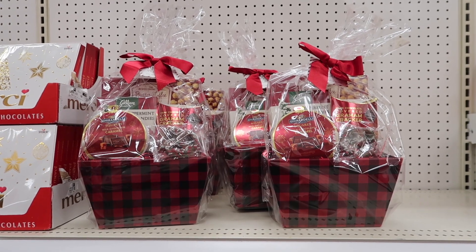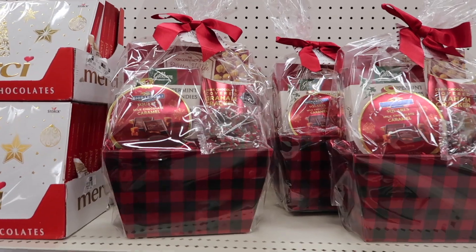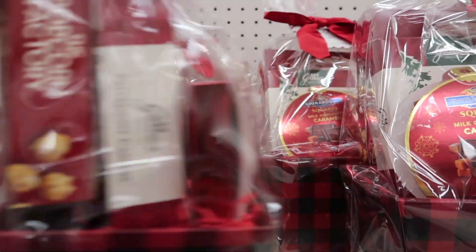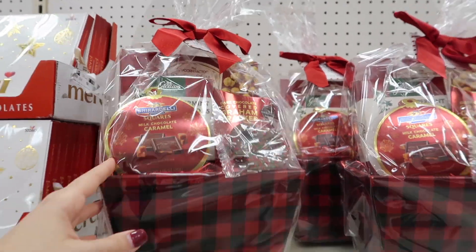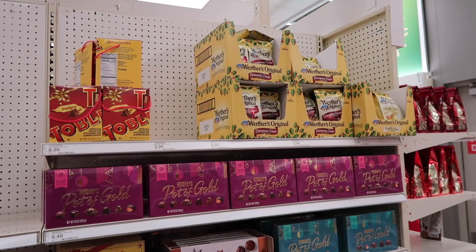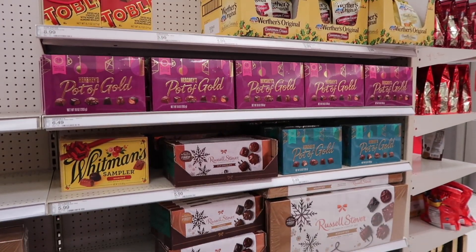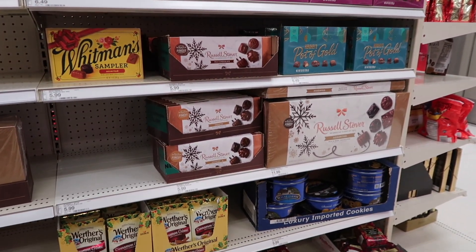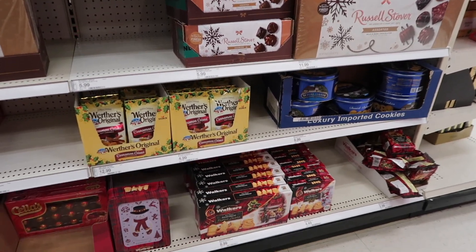The first thing I saw when I entered this section of Target was these baskets that have a ton of chocolate and different little treats. If you don't have the time and energy to put these together, this is a great option for anybody you work with or anybody who likes treats. Unfortunately I wasn't able to find a price for that one, but there's so much more to share.